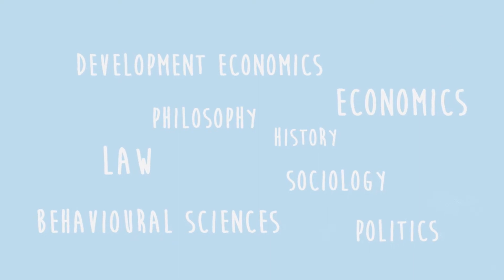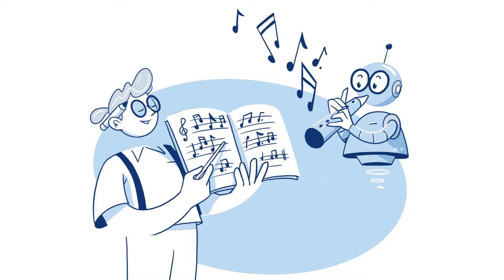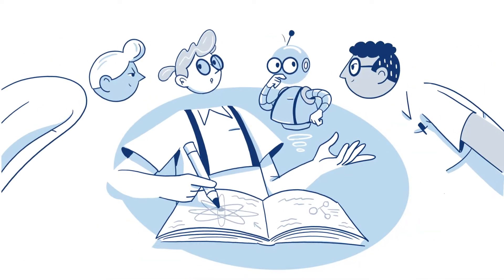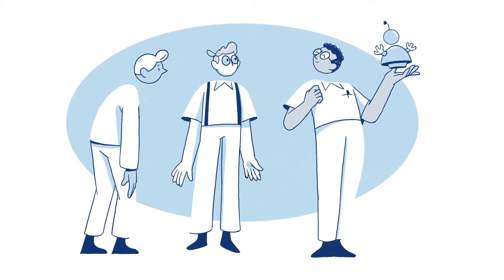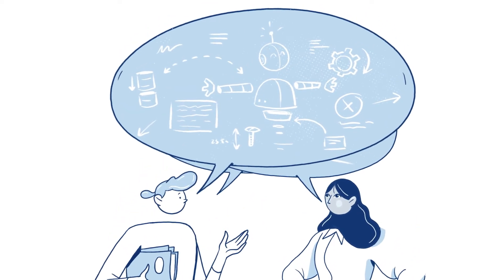In the courses, you will deal with additional and overarching questions like: Can machines learn? Why do we trust science? And who owns a technical invention? The courses will help you to critically reflect on your natural science and technical fields of study.